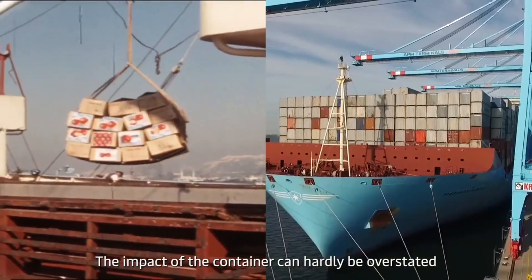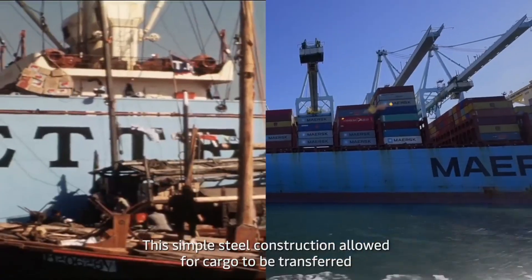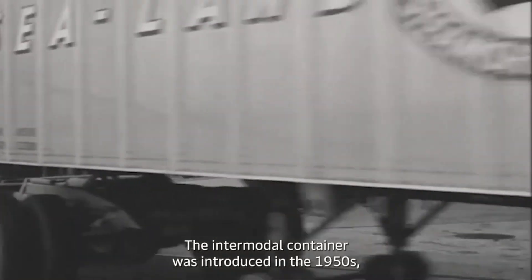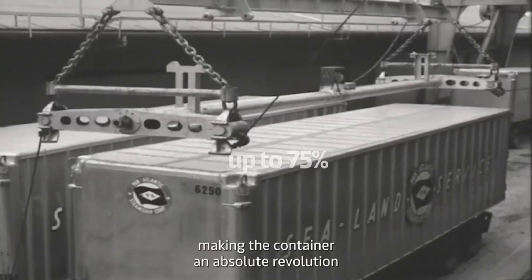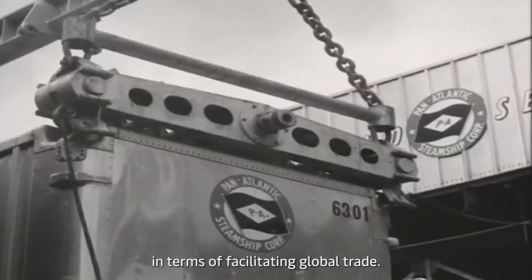The impact of the container can hardly be overstated. This simple steel construction allowed for cargo to be transferred from ships to trains to trucks in just one unit. The intermodal container was introduced in the 1950s and it is estimated that transportation costs were reduced by up to 75%, making the container an absolute revolution in terms of facilitating global trade.